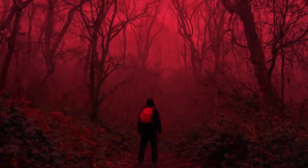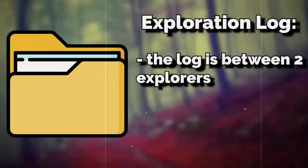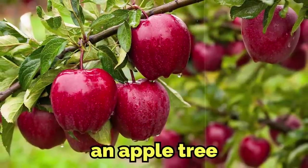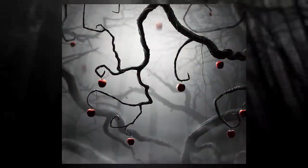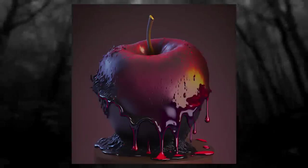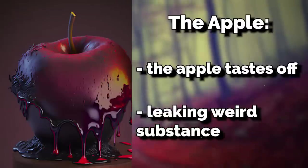The document starts with an exploration log that was found on this level. The log is between two explorers, and the two people are wandering through the woods of the level when they come across an apple tree, but the apple tree just looks off to them — it's bigger than apples from real life, and it's leaking some kind of strange juice. Thinking nothing is wrong, one wanderer bites into the apple, and after that they knew they did the wrong thing. The apple tastes off and starts leaking that weird substance.